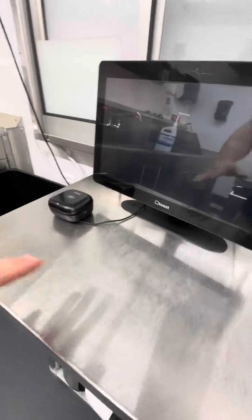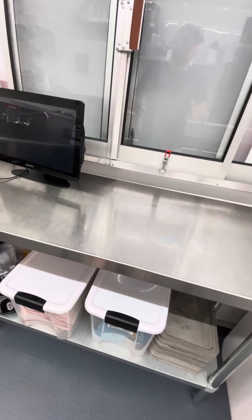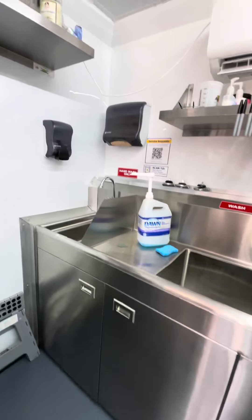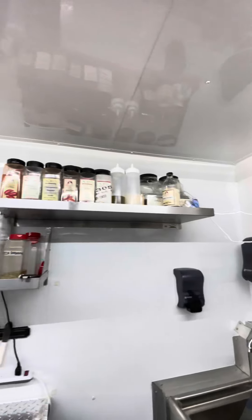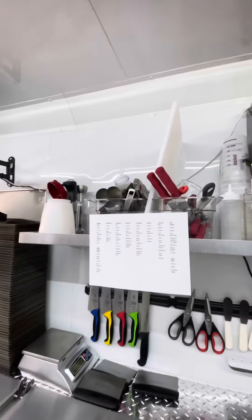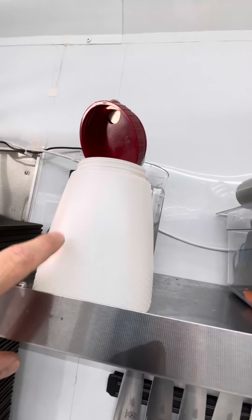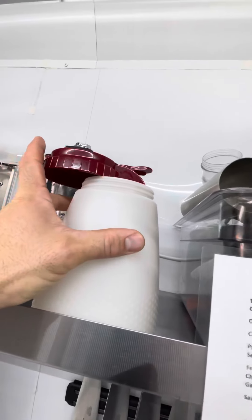This area is just a spot to put your laptop and do some things when it is slow. This is the ordering window, garbage can, three-bay sink, and a washing station — just all the stuff we need.